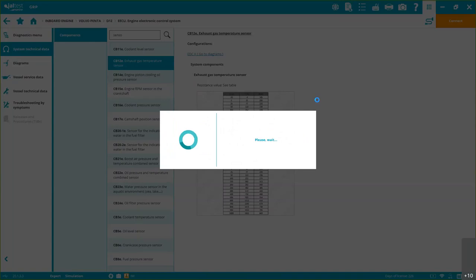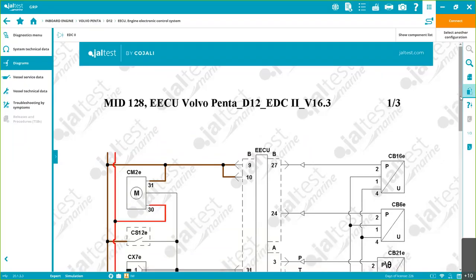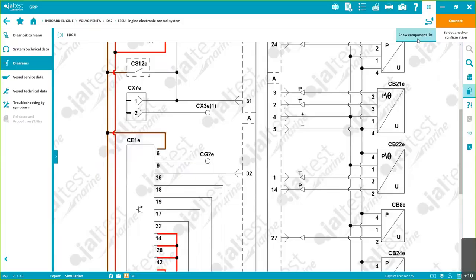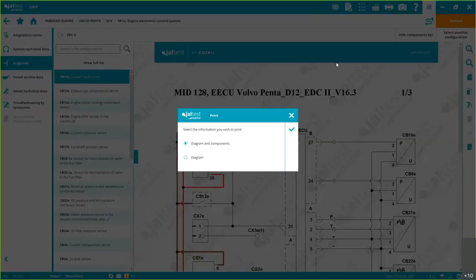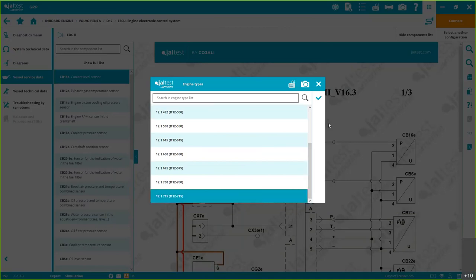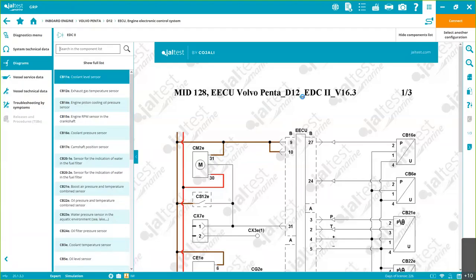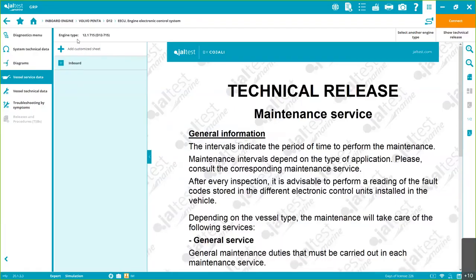Wiring diagrams: we don't need an active fault to access these. We can see all the information, show component layers, the same components as in the diagnostics menu. You can also print all this information — not just the diagram but the diagram and components together.